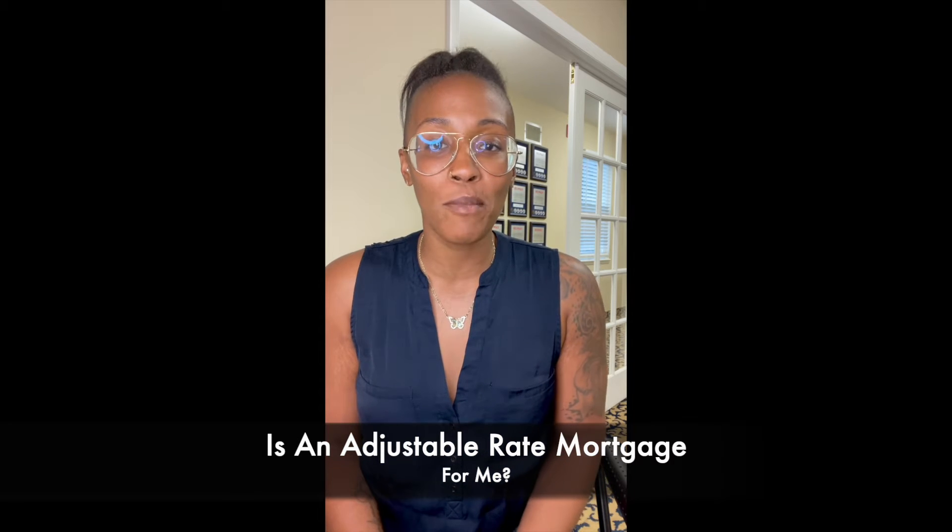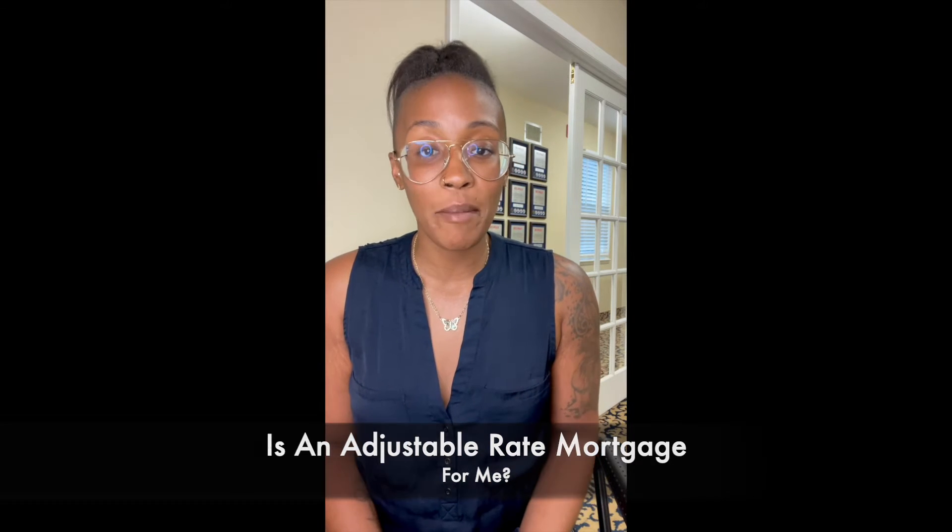It's Tuesday, July 5th, 2022. I'm Ashley Pollard here for today's edition of Tuesday Talk where we review common real estate and mortgage related topics. Today's topic is: is an adjustable rate mortgage for me? And this is a hot topic right now in the market where interest rates are continuing to rise and fluctuate.